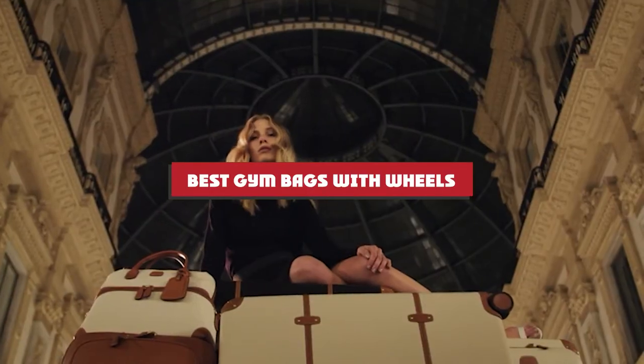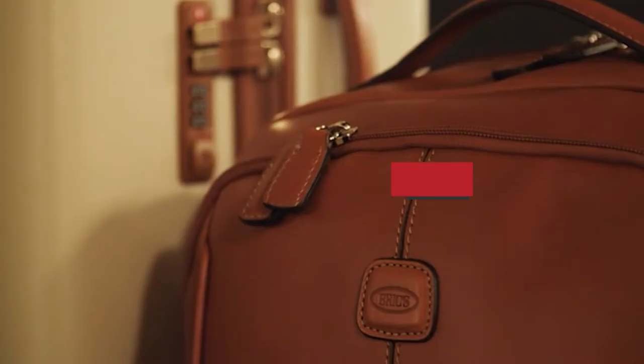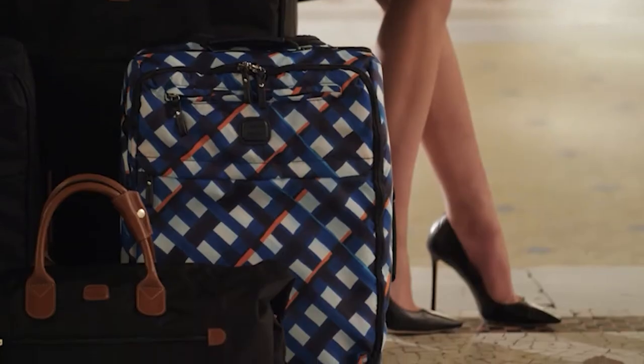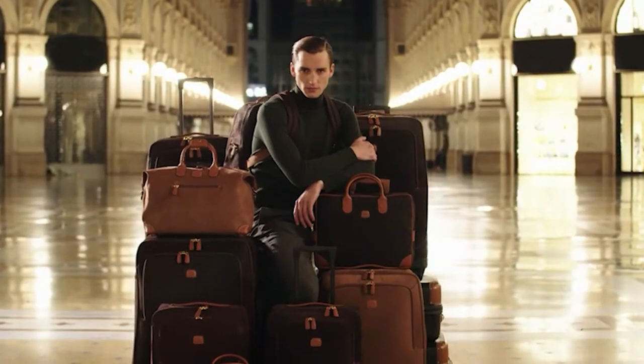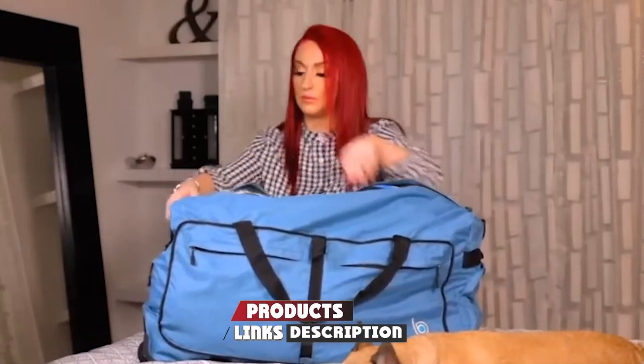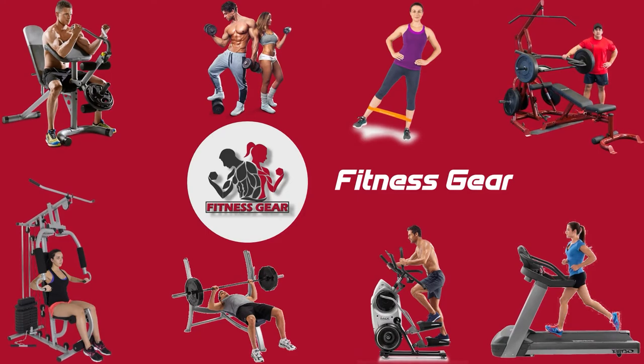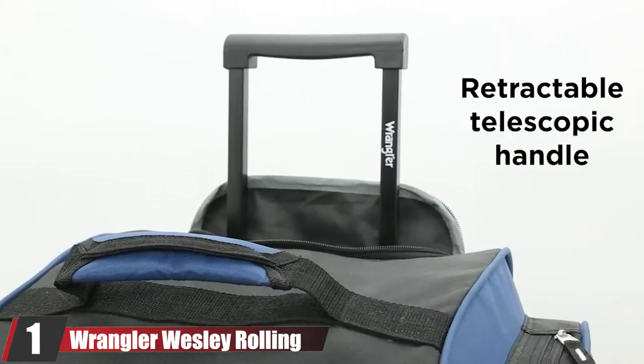If you're looking for the best gym bags with wheels, here's a list you must see. We made this list based on our personal preferences, sorted by features, prices, quality, durability, reputation of the manufacturers, and customer feedback. We've also included options for every type of customer, so let's get started.